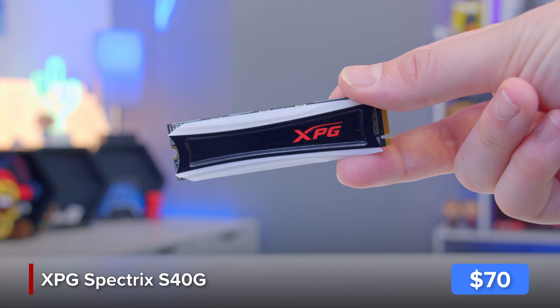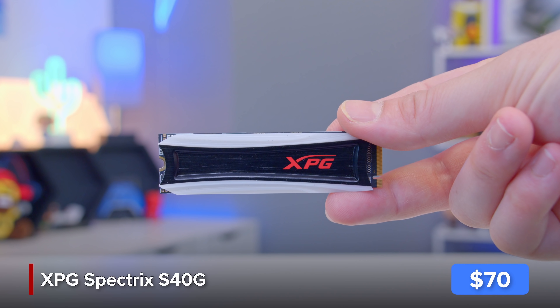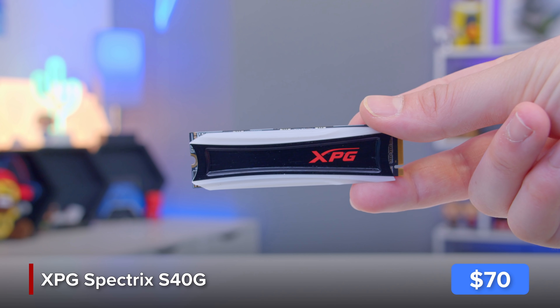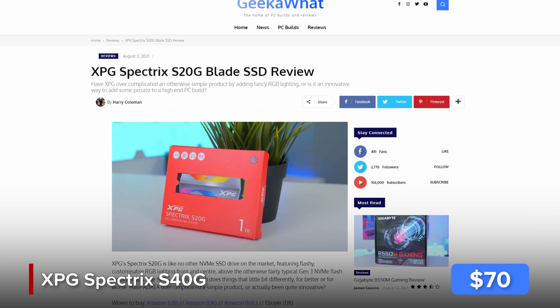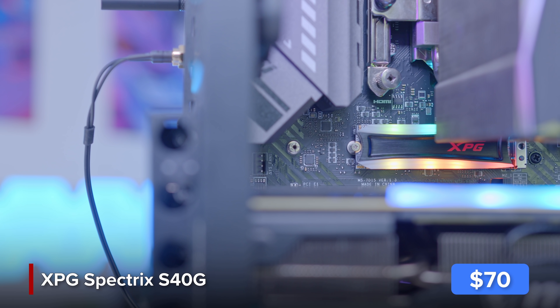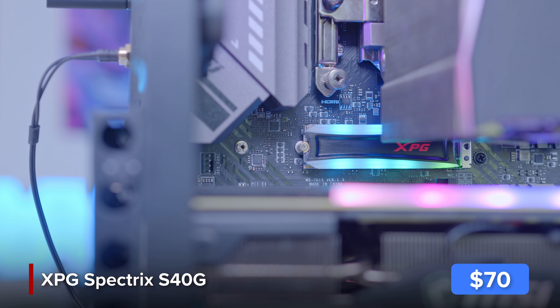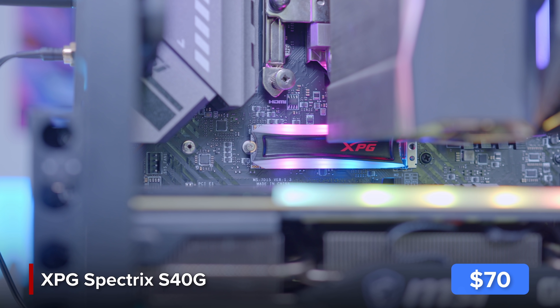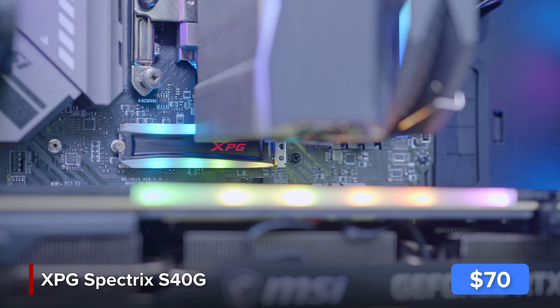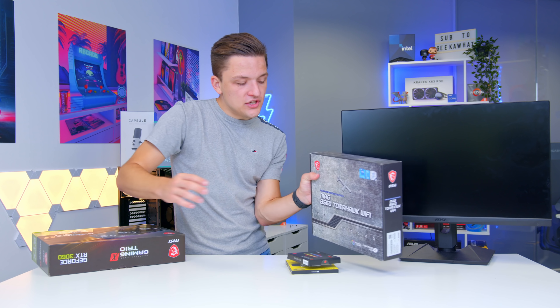The final component to install onto the motherboard is our storage — the XPG Spectrix S40G, which we recently reviewed alongside its sibling the S20G. You may want to pick up a second cheaper drive like a hard drive or a SATA SSD if you want some mass storage, but for today I think this will work quite nicely.